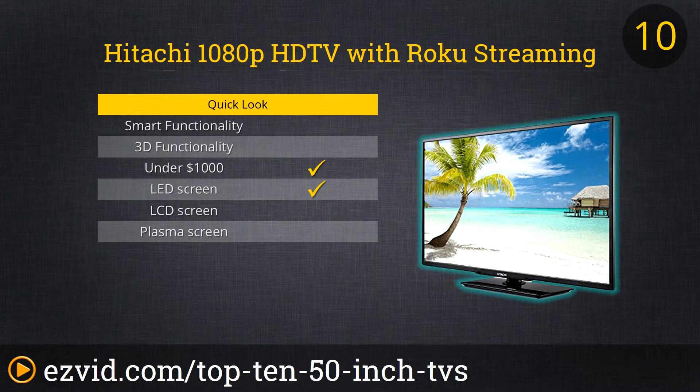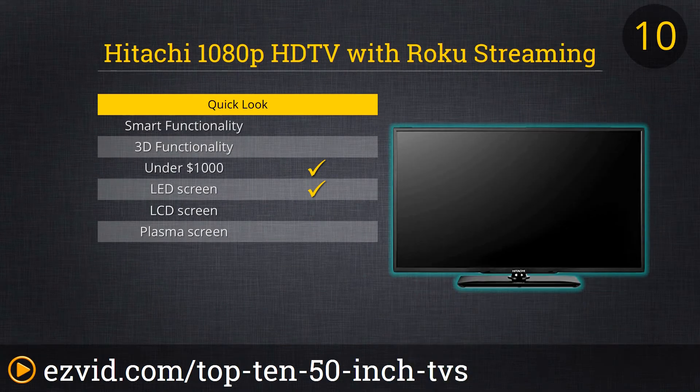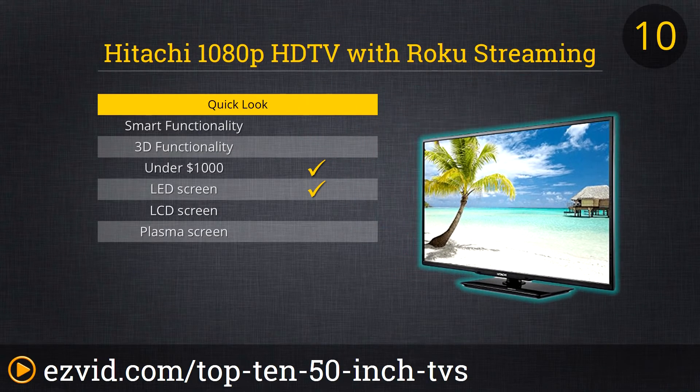Number 10 on our list is this Hitachi 50-inch flat screen TV. Its screen is anti-glare and it has a picture-perfect video processor. It is Roku-ready and has a refresh rate of 120Hz, making it great to watch sports, action scenes, as well as play games. This TV is also extremely easy to set up. If you're on a budget but want a quality TV, this is the one for you.